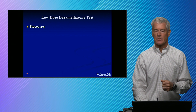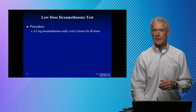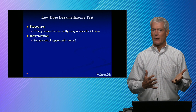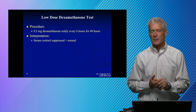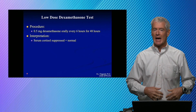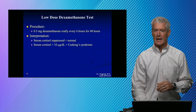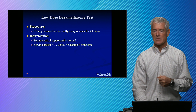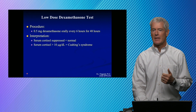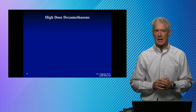Low-dose dexamethasone is essentially two milligrams of dexamethasone a day for several days. The appropriate response is suppression of cortisol — if you do get suppression, they're normal and you're done. If you fail to suppress, then they have Cushing's. At that point you need to figure out if it's an adrenal adenoma, an oat cell carcinoma, or a pituitary issue, using a variety of different techniques. If there's no suppression of cortisol to less than 10 micrograms per deciliter, they have Cushing's syndrome and we need to determine the cause. One way to do that is a high-dose dexamethasone test.